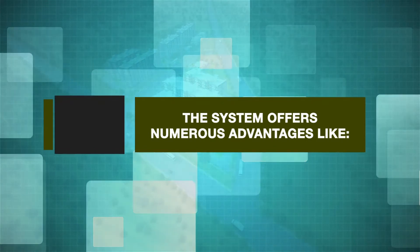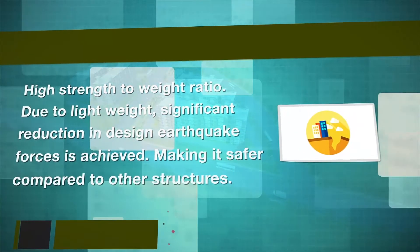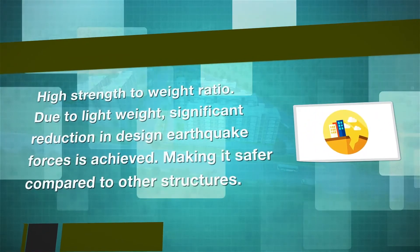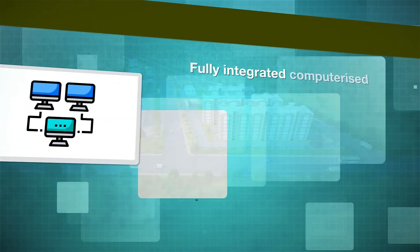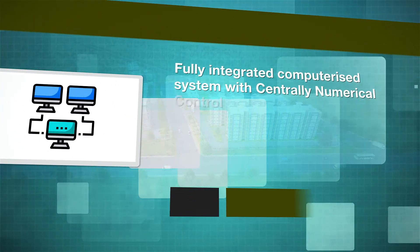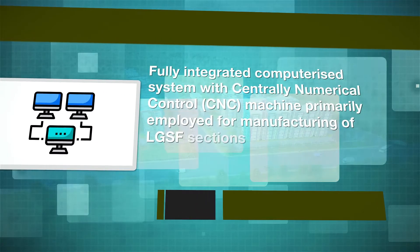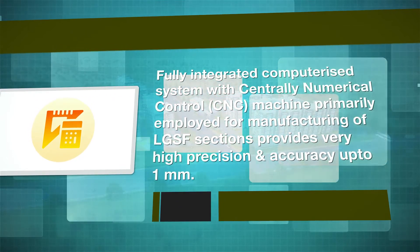The system offers numerous advantages like high strength to weight ratio due to lightweight — significant reduction in design earthquake forces is achieved, making it safer compared to other structures. A fully integrated computerized system with centrally numerical controlled CNC machine, primarily employed for manufacturing of LGSF sections, provides very high precision and accuracy up to 1 mm.